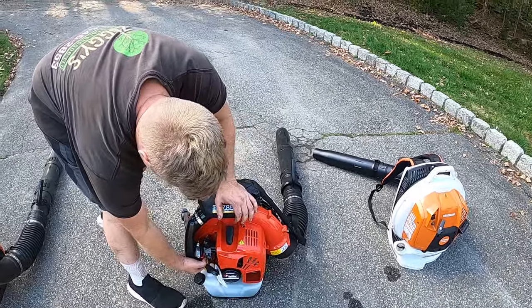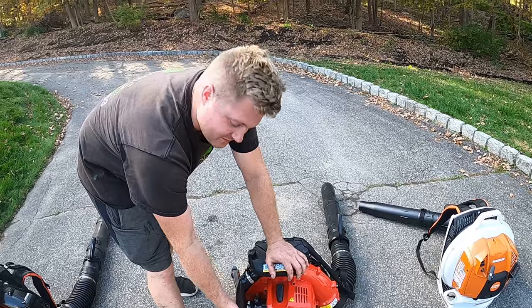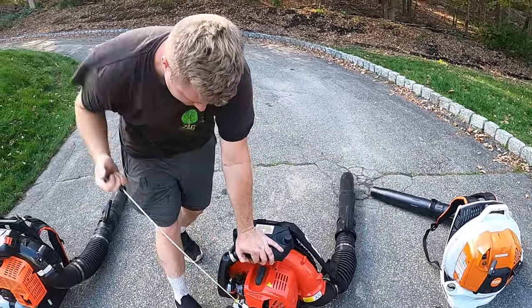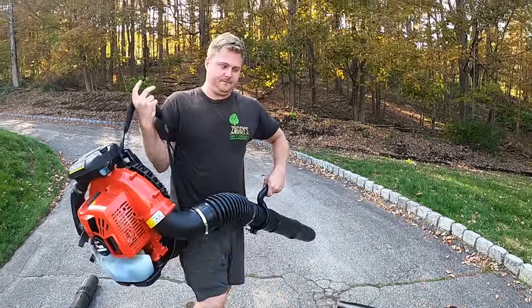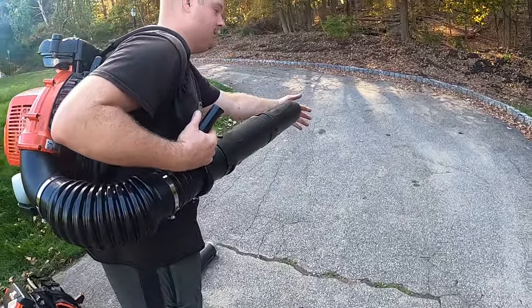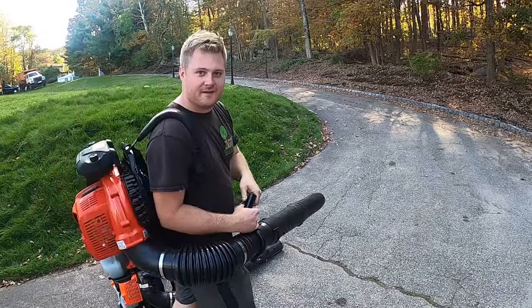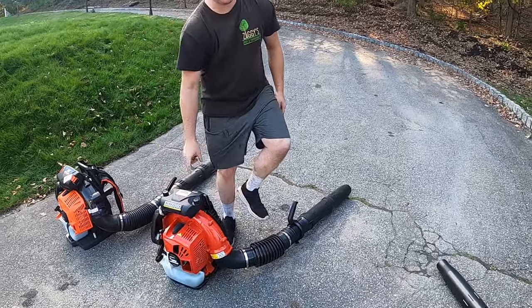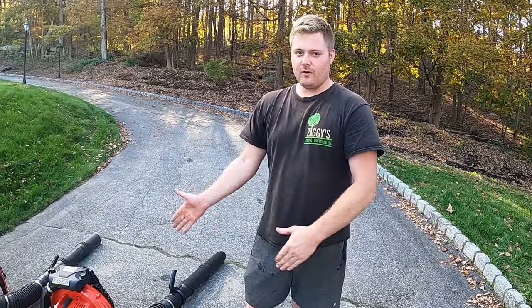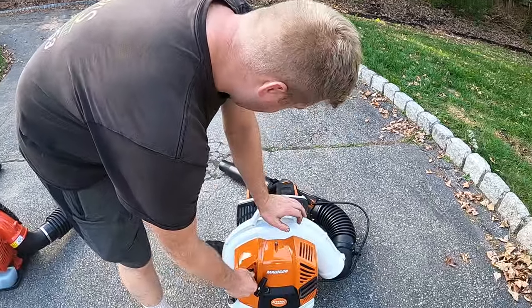Typical RedMax primer bulb and choke — I don't like these chokes, they always get stuck on something. In fact, we have one that snapped off. Starting it up — I don't know if we can tell the difference in power between this RedMax 8560 and the 8550 we already have. The Echo definitely has more power for sure — I can feel it. This 8560 doesn't feel any different than the 8550. We'll try putting both RedMaxes head-to-head in the next video — put the same rock in front of both and see what happens.